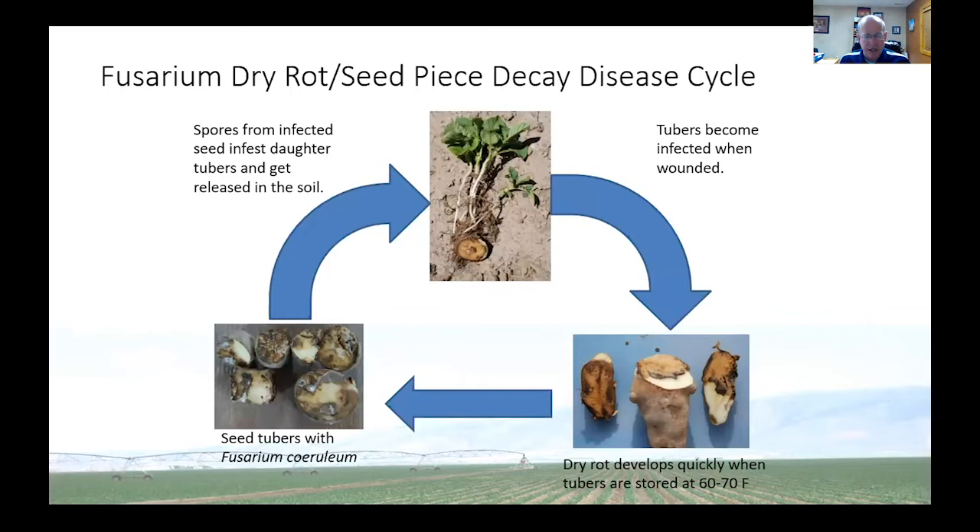If you buy seed that's infested or infected with Fusarium and you plant it, the seed piece can decay or start to decay. This plant is actually stunted — if I had another normal one next to it, you'd see it be almost twice as tall. When you harvest and you wound the potatoes, the risk is for them to become infected. Dry rot develops rather quickly, especially when the tubers' pulp temperatures are around 60 to 70 degrees, which is often where they're at during harvest. And then if that's a seed crop, that can perpetuate the disease cycle.